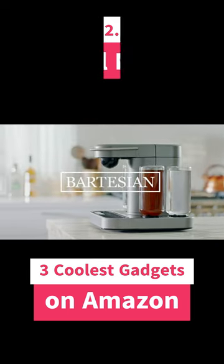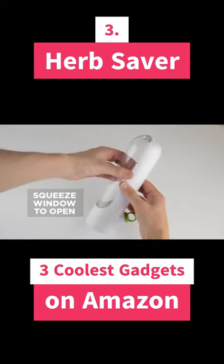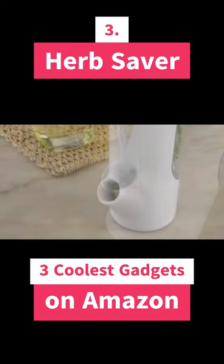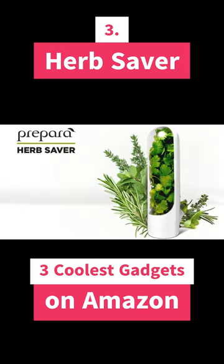The last gadget on my list is the Herb Saver. This is a kitchen gadget that helps you keep your herbs fresh for longer. It uses a special technology to absorb moisture and prevent mold growth. The Herb Saver can hold up to 10 herbs and it's dishwasher safe.